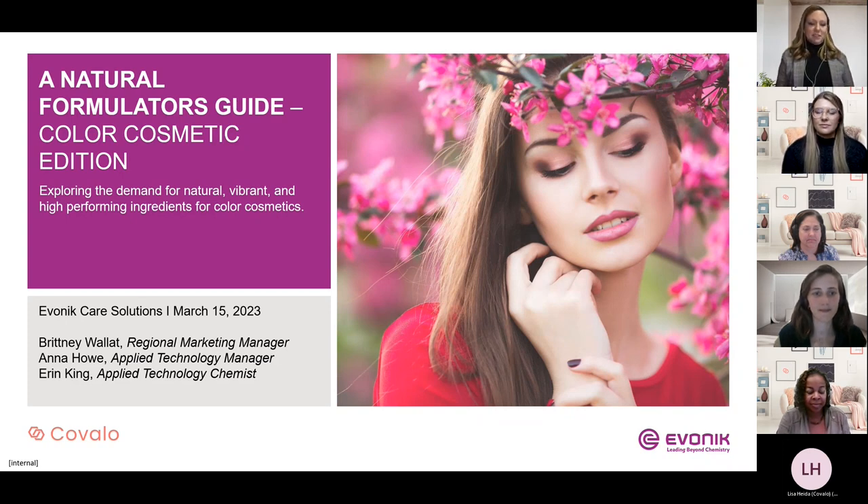Our presentation today is brought to you by Evonik, a sustainable specialties partner with a broad portfolio of ingredients, technologies, and services used to generate superior sustainability and functionality outcomes. Evonik covers active ingredients, active delivery systems, skincare, sun care, color cosmetics, hair care, skin cleansing, alternative preservation, product stability, and more.